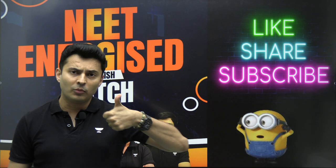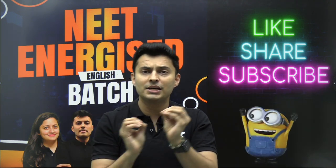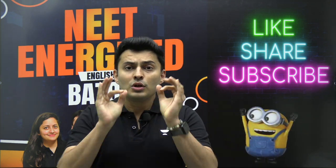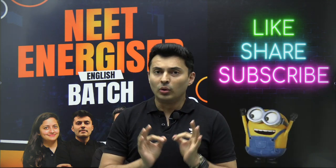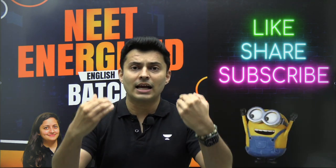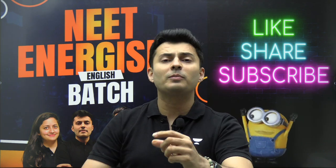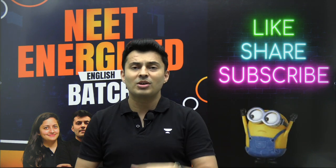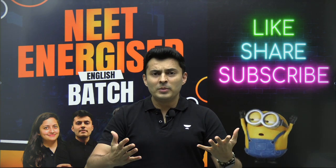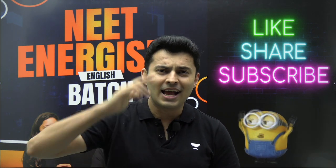Now you have a very good idea of the important topics, how to cover them, and the complete syllabus strategy — from high-weightage to low-weightage to difficult chapters — as well as strategies for droppers and Class 12 students. Implement this right now; don't wait. Share this video with your friends and batch mates, because many people are clueless about how to complete the syllabus. Thank you so much — this is Captain Sriya signing off. Hasta la vista!